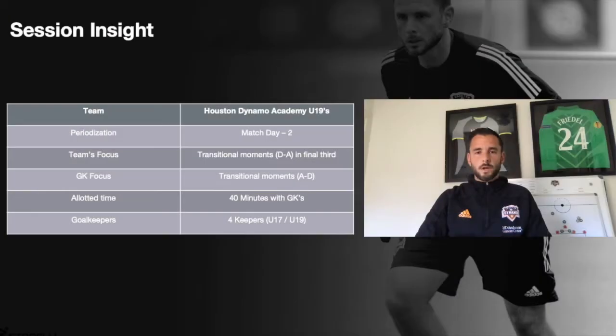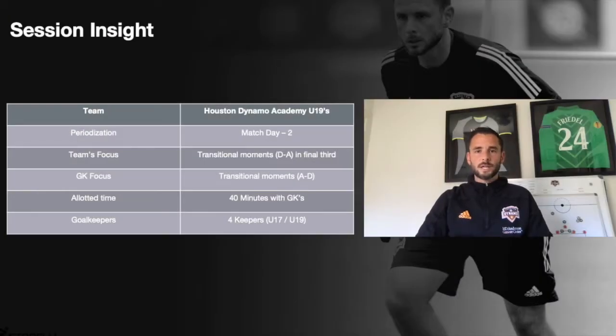We're going to follow them from small group training all the way through to their integration with the team. To start, I'd like to give you a little more context. This session was run match day minus two, so at this stage of the week we're starting to place more focus on what we're trying to do against our opponents. The team's focus was transitional moments in the final third — going from a defending moment to an attacking moment. With that information I designed a session for our goalkeepers looking at transitional moments from an attacking moment into a defending moment. The allotted time was 40 minutes and I had four goalkeepers — two from the under-17s and two from the under-19s.